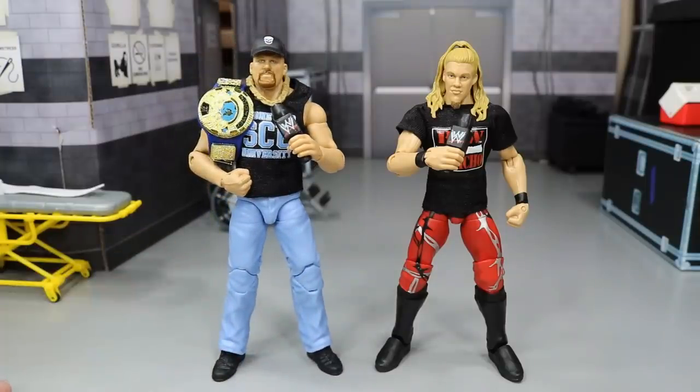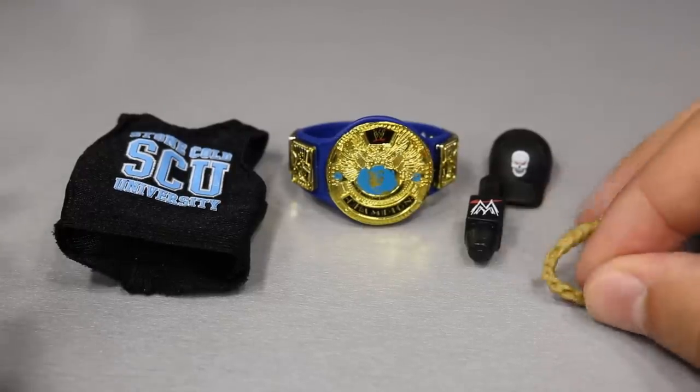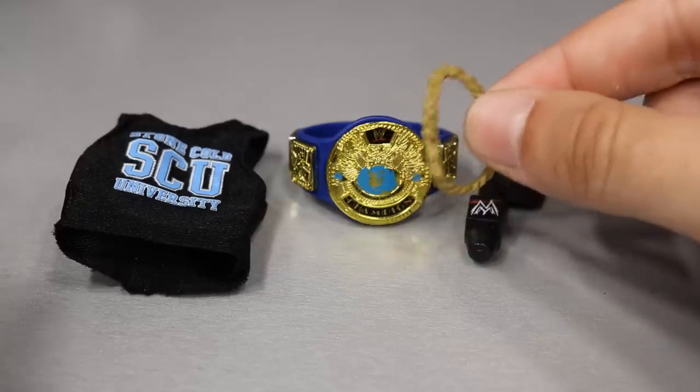Let's go ahead and get into these guys. We'll cover Stone Cold Steve Austin's accessories and then his figure, and then we'll get into Chris's accessories and his figure. Getting into Austin's accessories right here, you do get a slew of stuff — a lot of stuff we've seen before.